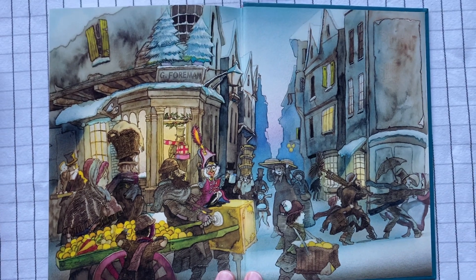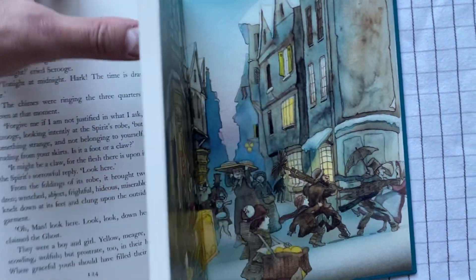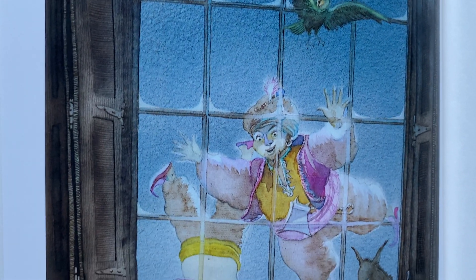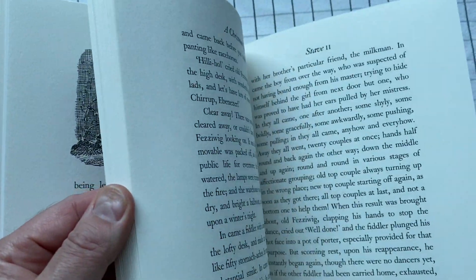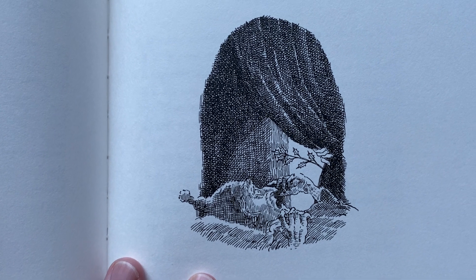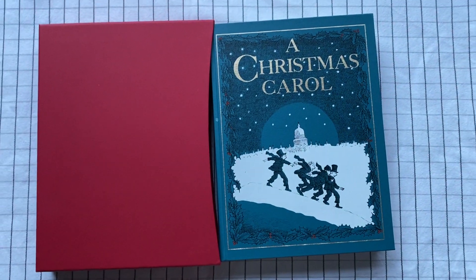I read this to my kids when they were younger, using this exact version. But even when I read it to them, there were some little words I changed as I read, just on the fly — not because there was anything wrong or scary about them, but just Dickens is still Dickens. Some of the language is difficult for young children. My children aren't young anymore. So, that's a Folio Society edition of A Christmas Carol by Charles Dickens.